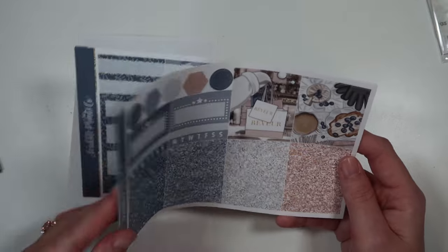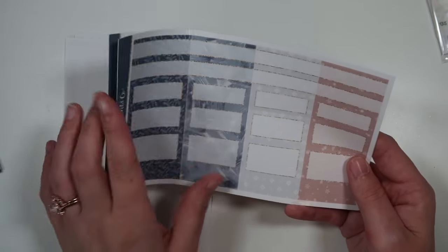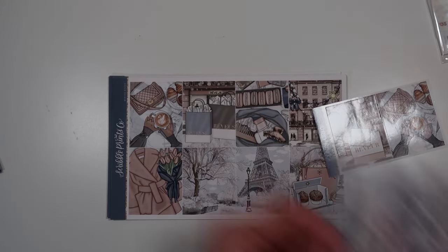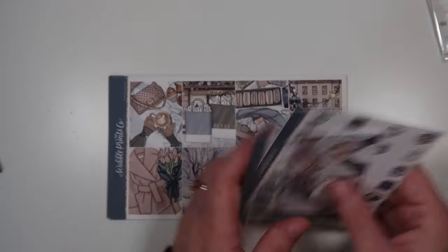I didn't hate it, but I wouldn't go back. It's so funny though — growing up, my whole bedroom was Paris-themed and I always wanted to go there, so it was very surreal. I'm just not a museum-y type of person, and French food is not for me, besides the baked goods. I got this kit literally because of this girl — so cute. And the doodles.